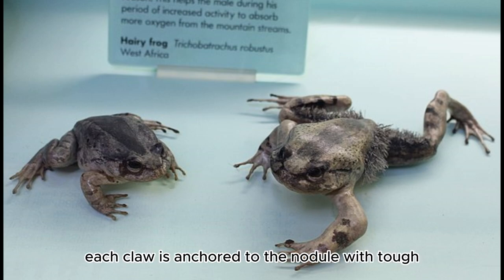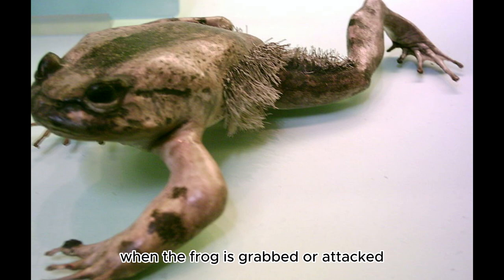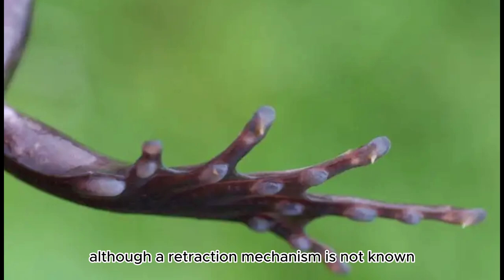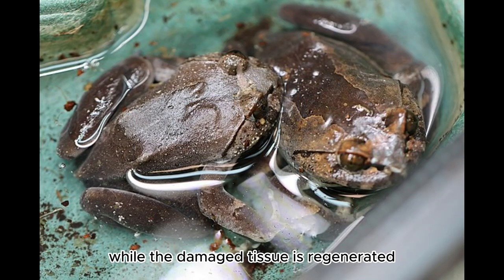When sheathed, each claw is anchored to the nodule with tough strands of collagen. When the frog is grabbed or attacked, it breaks the nodule connection and forces the sharpened bones through the skin. Although a retraction mechanism is not known, it has been hypothesized that the claws later retract passively while the damaged tissue is regenerated.